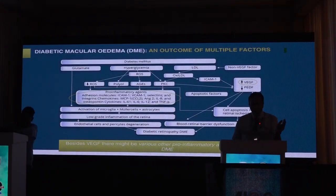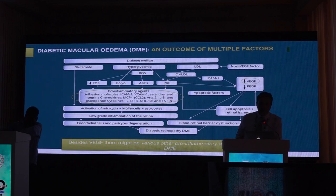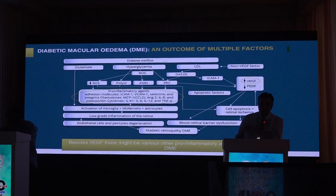So what is the role of inflammation in the causation of DME? This algorithm shows many molecules in addition to VEGF as pathogenetic factors of DME, and primarily includes adhesion molecules like ICAM and integrins.